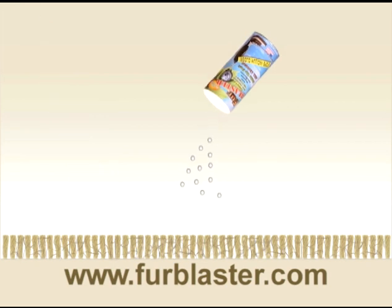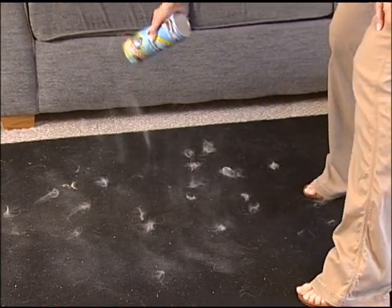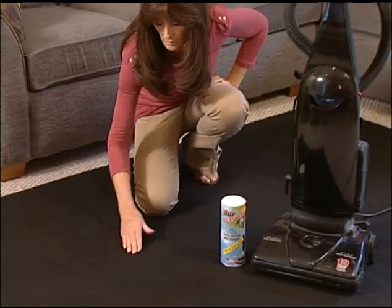And it's easy to use. Just shake Fur Blaster to activate its ion-powered formula and sprinkle, then vacuum. You'll love the results.